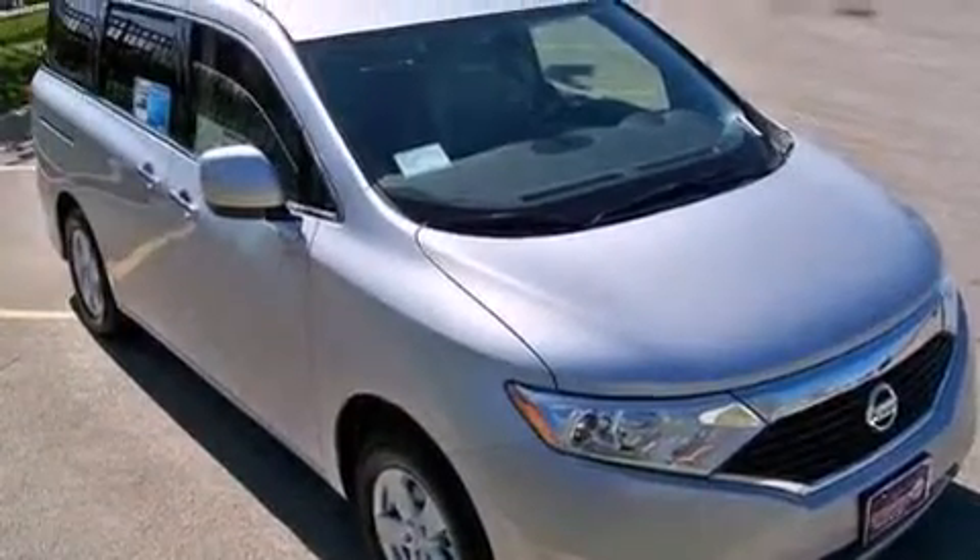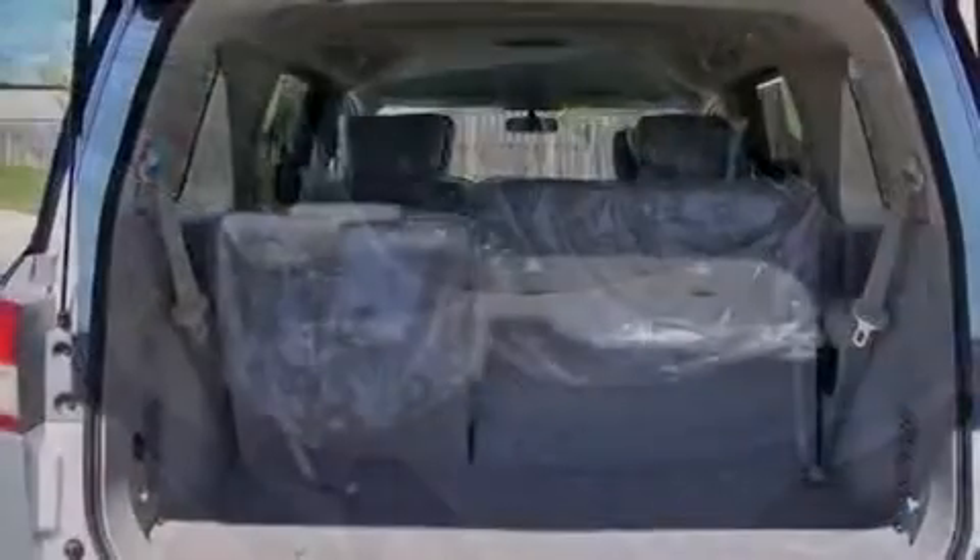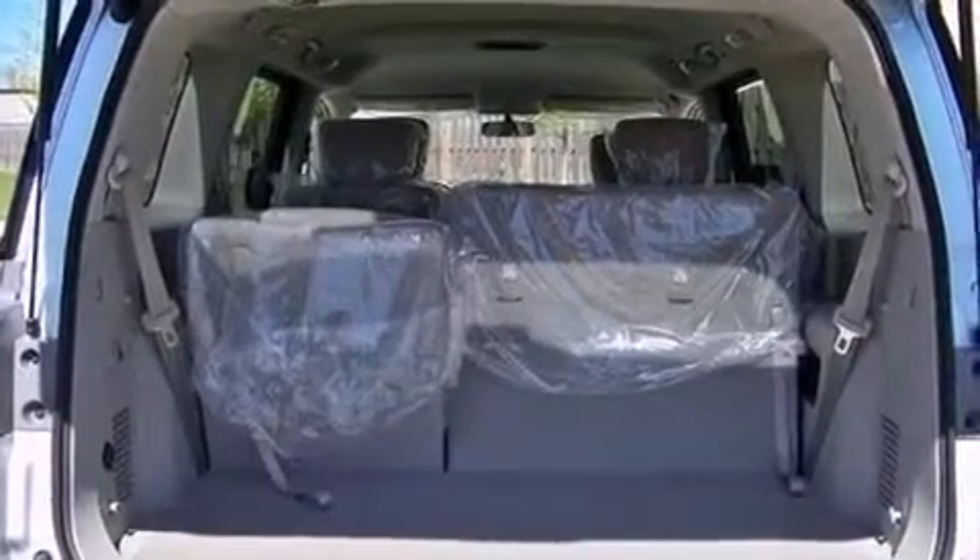Also included are rear seat child-proof door locks, full power accessories, a rear spoiler, and an auxiliary power outlet.